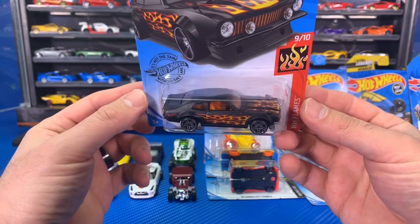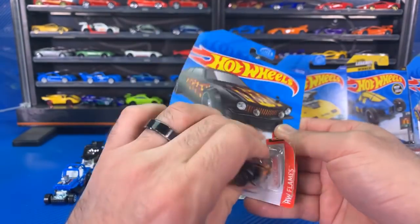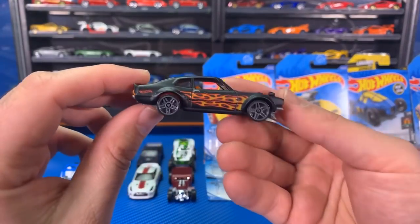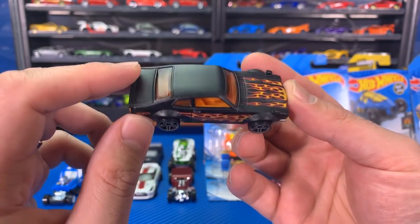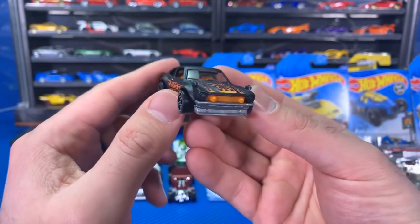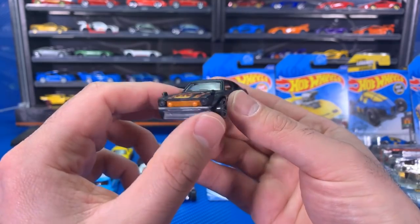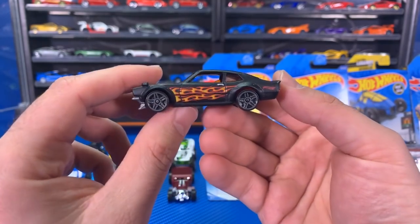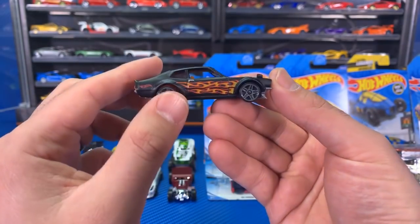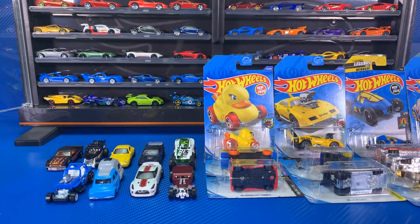Next up, the Custom Ford Maverick — a new color variation. Let's pop open this Ford Maverick. We've got a treasure hunt to open in a second as well. This one has a matte black paint job with a big flame job on there. When's the next peg hunting video? I've been trying to film some, but I just haven't been able to find a lot of cool stuff in store lately. Look at that orange on the back — pretty cool.